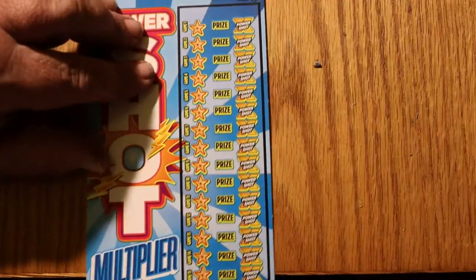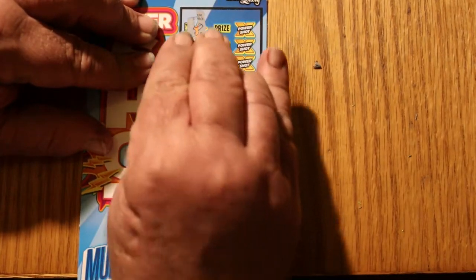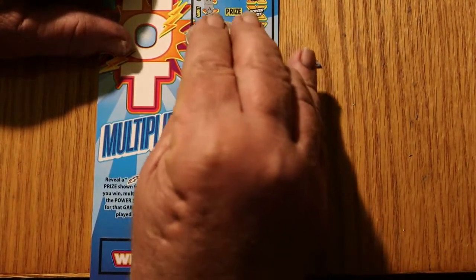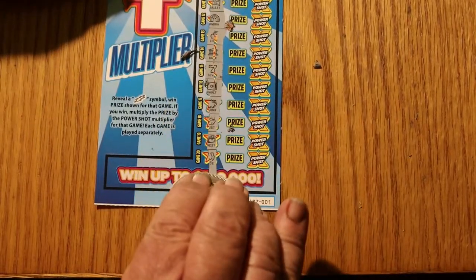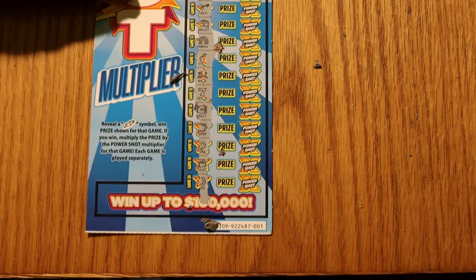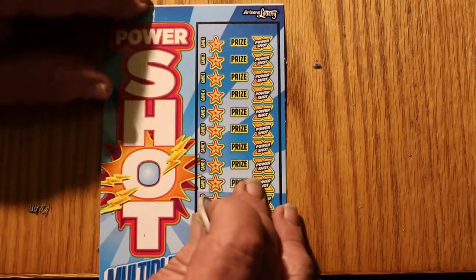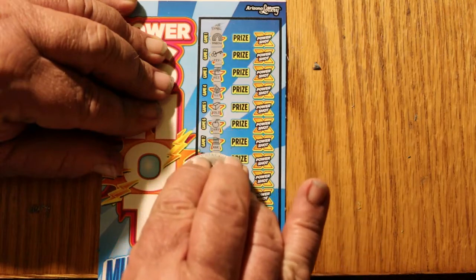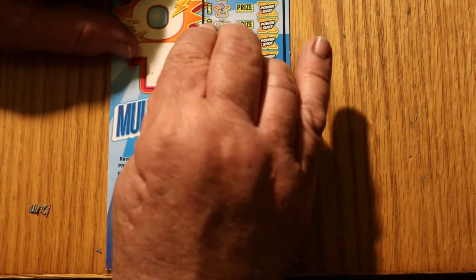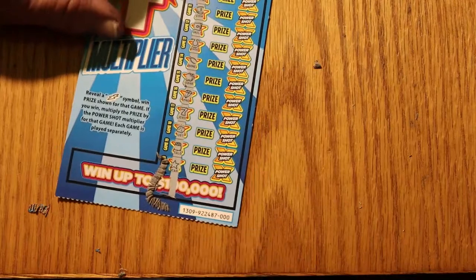Ticket 001 — won't take much to put us into profit or even break even. Nothing yet. No lightning bolts on ticket 001. Down to the final ticket, 000 — it's a white line, for those that keep track of those. Nothing, nothing, nothing — and nothing on the last ticket either.